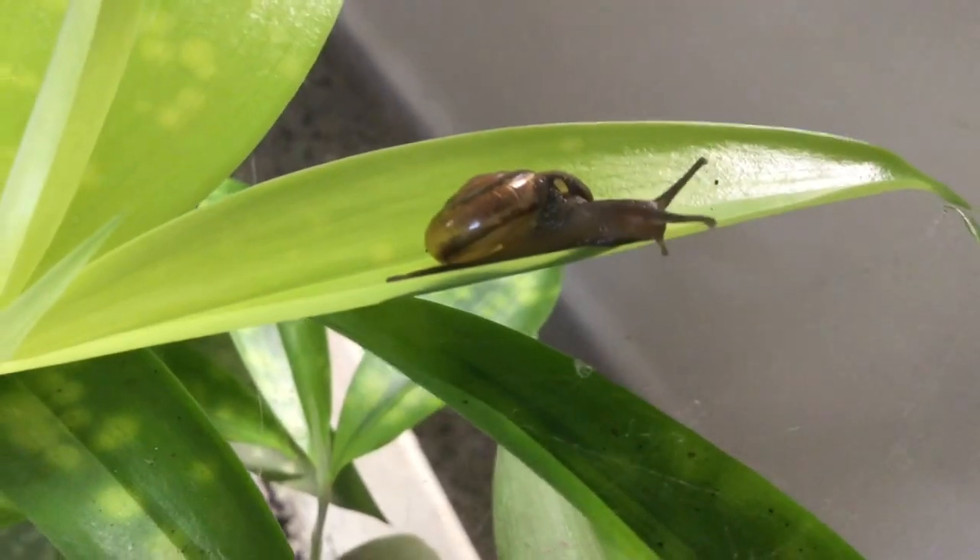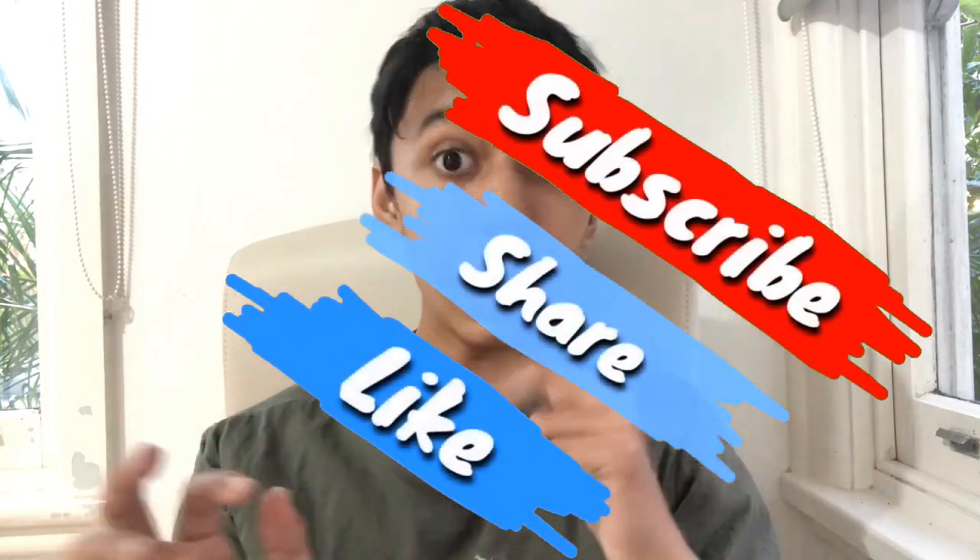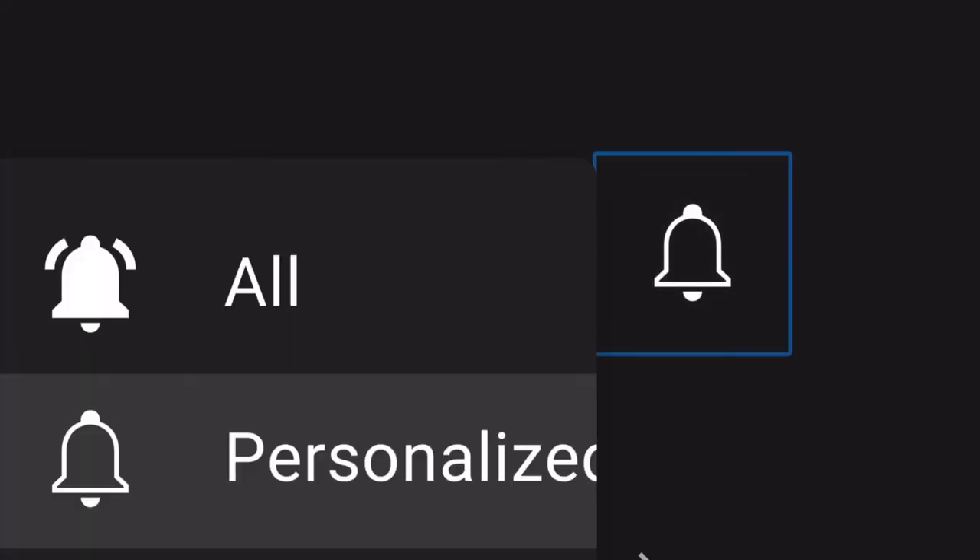Each creature has its own beauty and it's important for us to understand this. I hope you were awed by the creatures in this video. Be sure to share it, comment down any invertebrates you'd like me to cover, and subscribe to AVSE if you haven't yet. This is AVSE signing out — take care and goodbye!